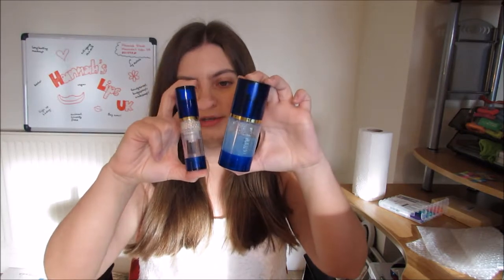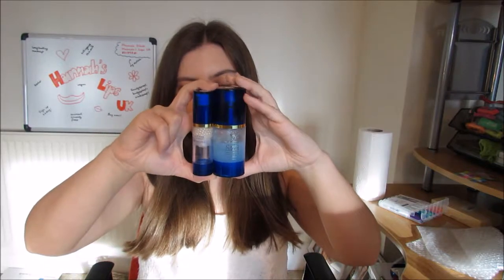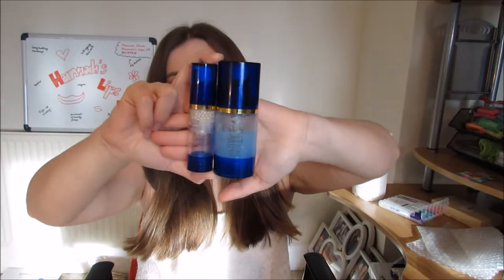Hi guys and welcome back to my channel. Today I'm talking about our best anti-aging system in the world — Sanus Serum C and Climate Control. I am almost to the end of both of these products, so after using them for three months I thought I would share my review of them.